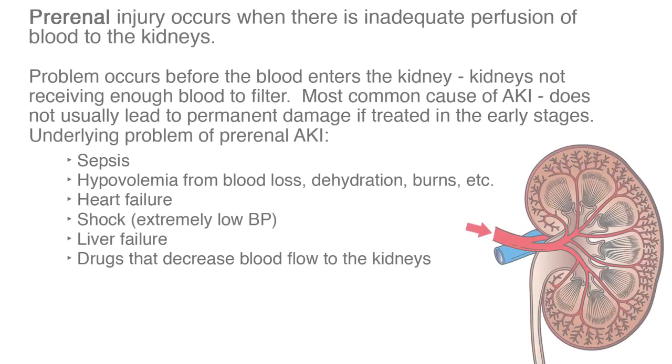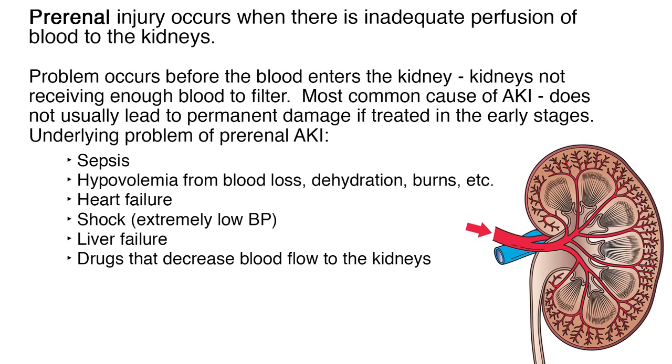Pre-renal injury occurs when there is inadequate perfusion to the kidneys — the problem occurs before the blood enters the kidney, meaning the kidneys are not receiving enough blood to filter. This is the most common cause of AKI, but does not usually lead to permanent kidney damage if treated early. The underlying problems include sepsis, hypovolemia from severe blood loss, dehydration or burns, heart failure, shock or extremely low blood pressure, liver failure, or drugs that decrease blood flow to the kidneys.